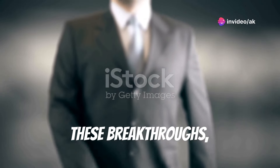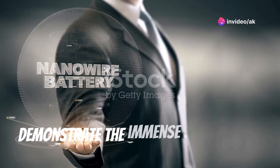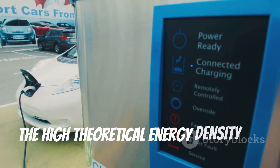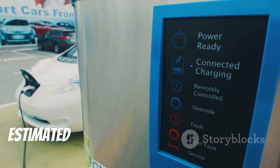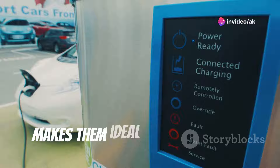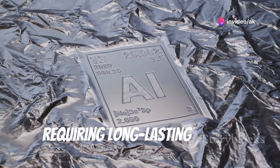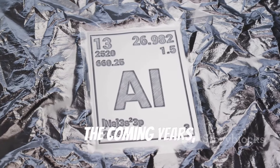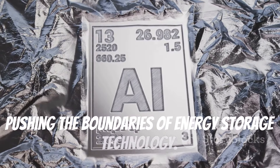These breakthroughs, combined with ongoing research efforts, demonstrate the immense potential of aluminum air batteries. The high theoretical energy density of aluminum air batteries — estimated to be several times higher than that of lithium-ion batteries — makes them ideal for applications requiring long-lasting power. As research continues to advance, we can expect even more breakthroughs pushing the boundaries of energy storage technology.